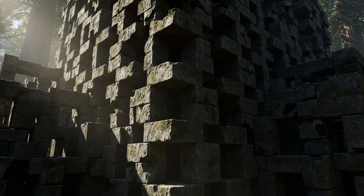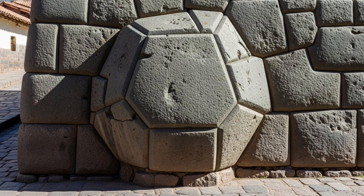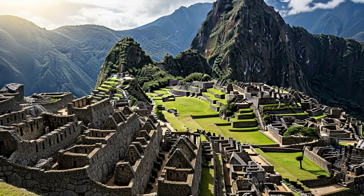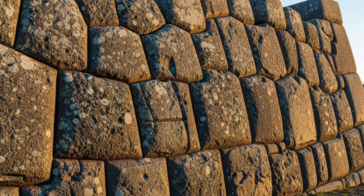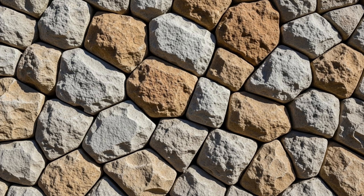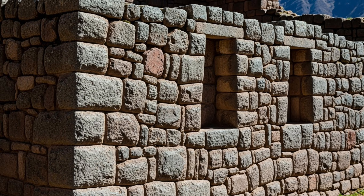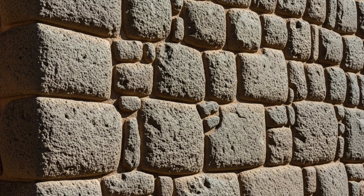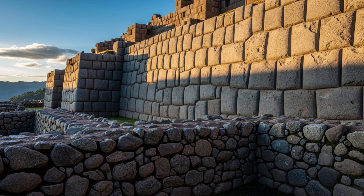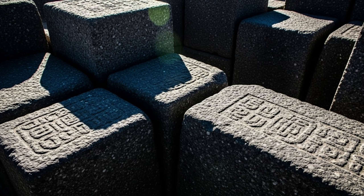The most famous example is the 12-angled stone in nearby Cusco, but Machu Picchu contains hundreds of similarly complex polygonal blocks. Each one has multiple precisely angled sides that lock together with the surrounding stones. The Inca actually used two main techniques: for common buildings, they used irregular stones joined with mud and clay, but for elite structures like the Temple of the Sun, they used polished granite with those impossible precision joints.